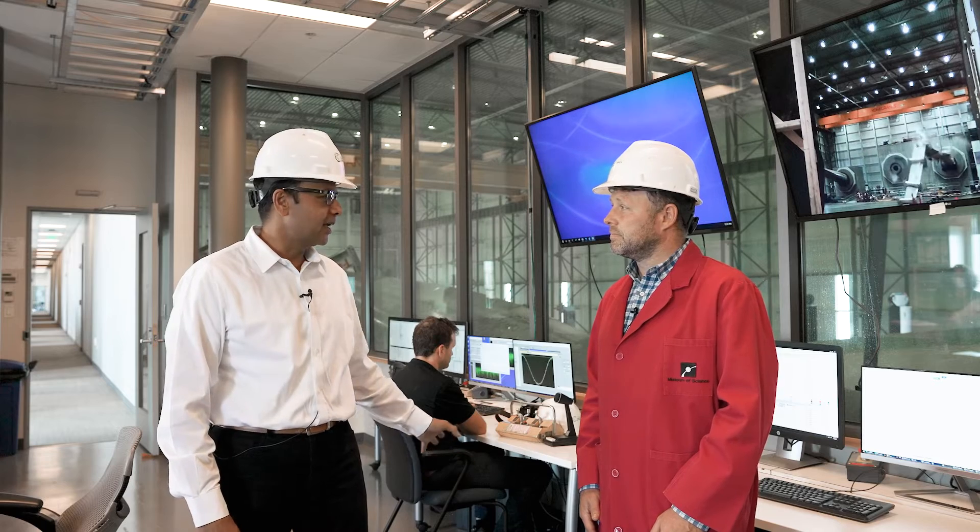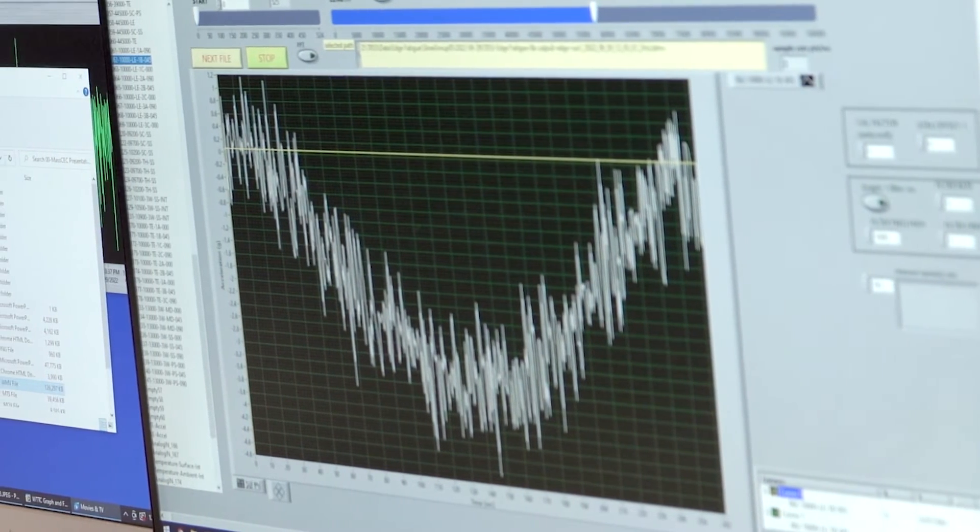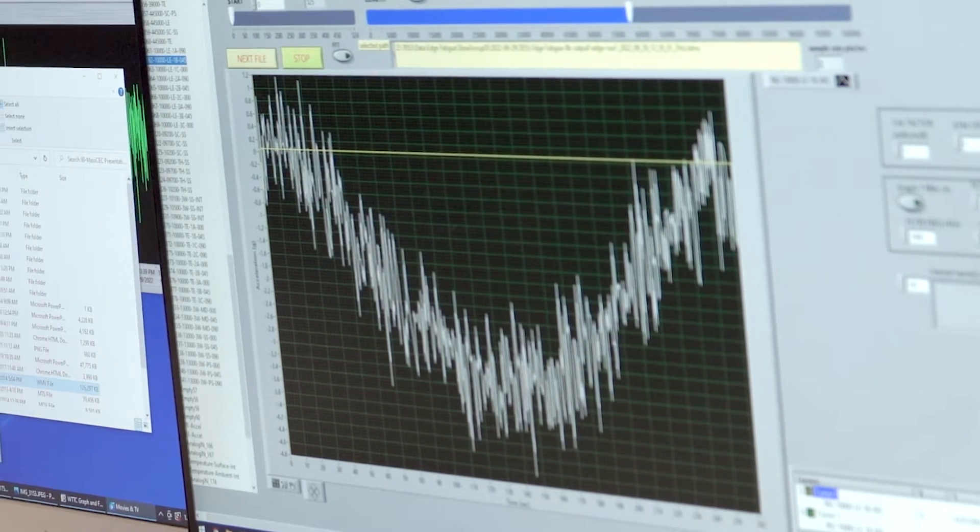In the control room is where we crunch all the numbers. We get a lot of data because we have two to three hundred sensors, and that data is processed by our engineers and sent to our customers every other day or so.